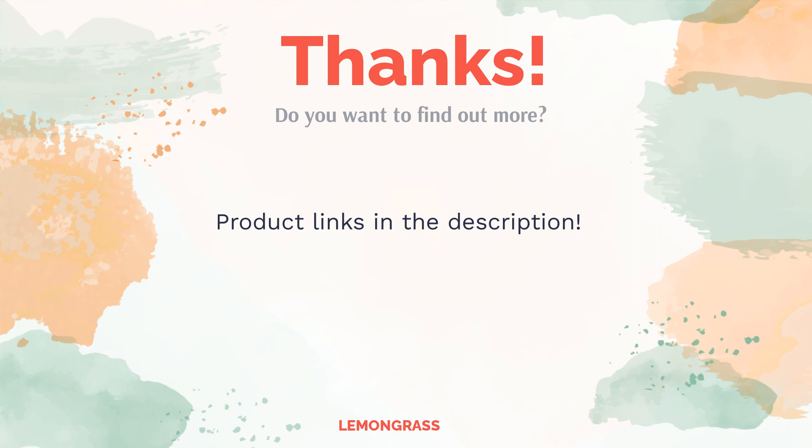Remember to like and subscribe to the channel to keep up with the latest reviews.